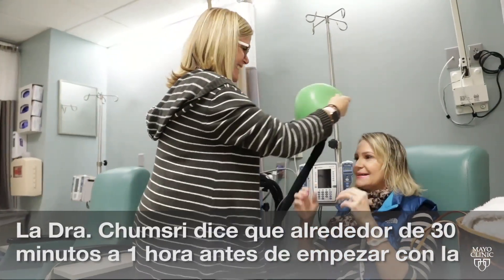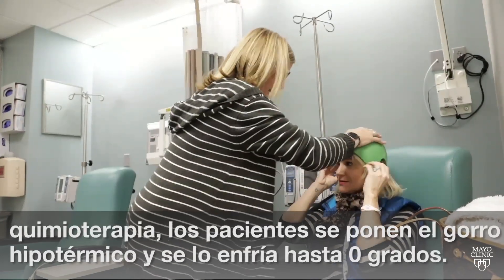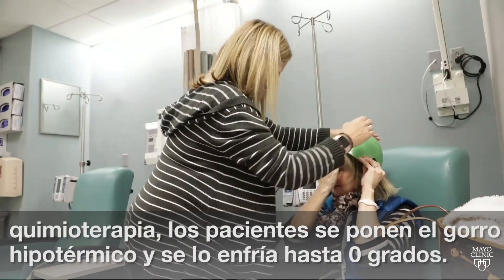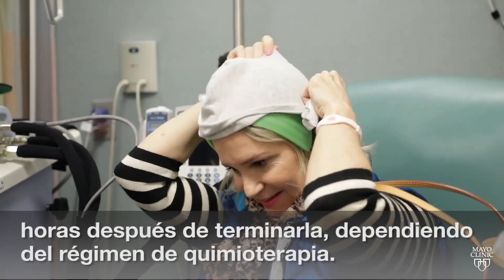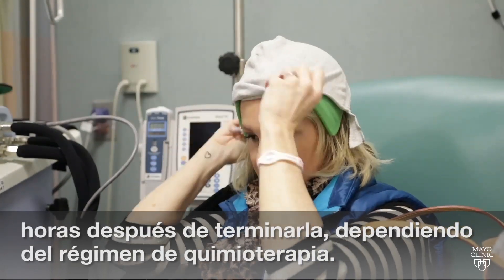Dr. Chumsry says the cold cap is put on the patient about 30 minutes to an hour before chemotherapy begins and cooled down to 32 degrees Fahrenheit. The patient keeps it on through the chemotherapy treatment and another few hours after it's finished, depending on the chemotherapy regimen.